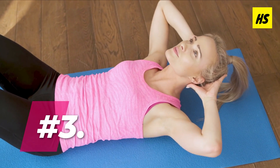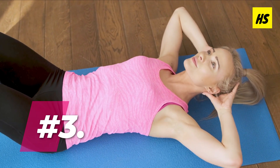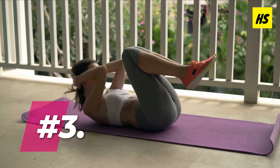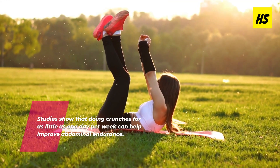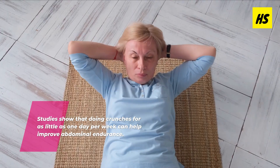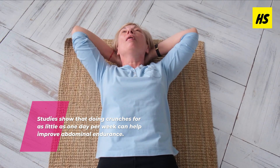Number three, crunches help build endurance. Muscular endurance is the ability for your muscle fibers to work against resistance for an extended period of time. Crunches are very great for building endurance in the muscles of your abdomen. Studies show that doing crunches for as little as one day per week can help improve abdominal endurance in people who have no previous abdominal exercise training.